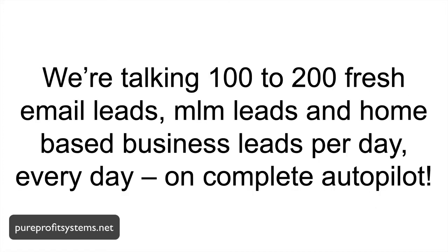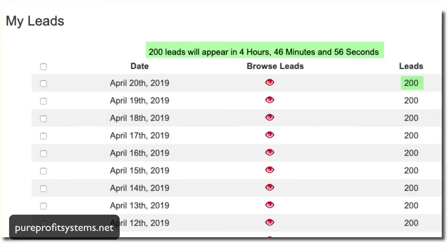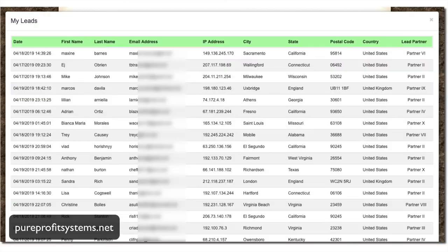We're talking 100 to 200 fresh email leads — MLM leads, home-based business opportunity seeker leads — per day, every day, on complete 100% autopilot. Leads delivered to your account every 24 hours. You get the first name, last name, email address, IP, city, state, postal, country, and lead partner.